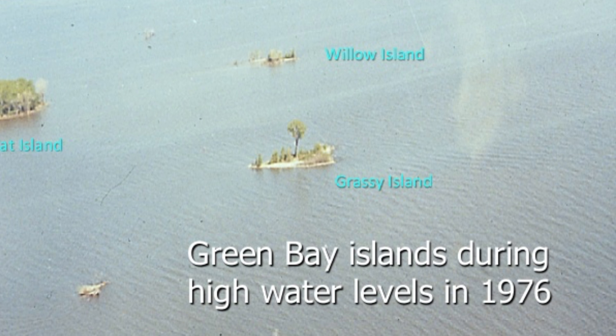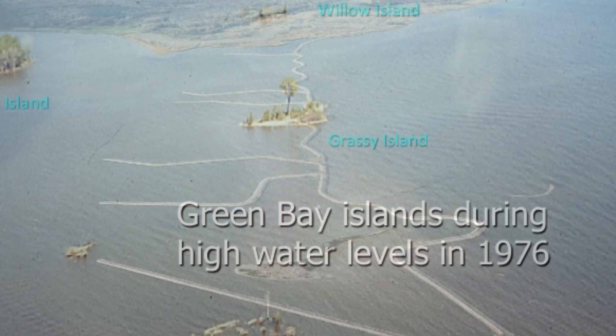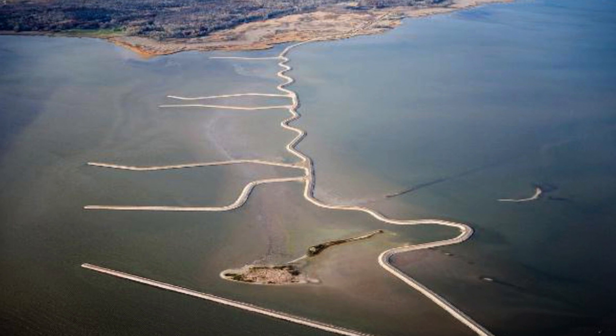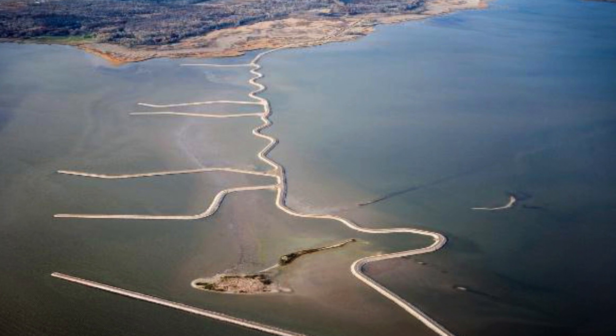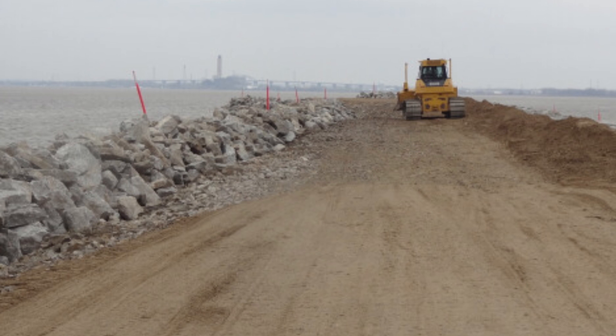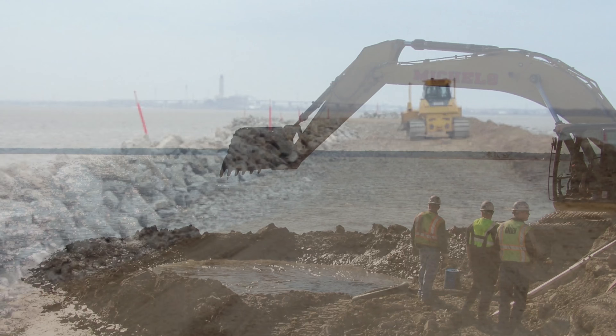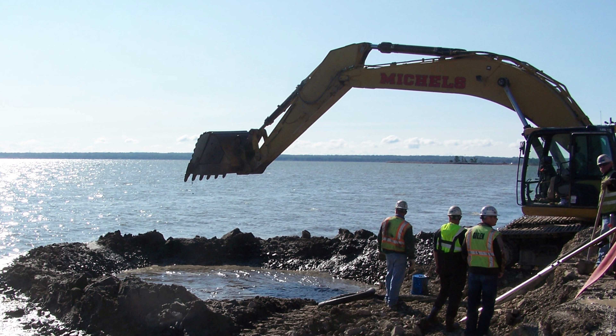In the past few years, the islands have made a huge comeback. Record high water and powerful storms swept away most of the island, leaving only Shaw. Right now we are in the middle of rebuilding the island habitats, including 400,000 cubic yards surrounded by a 4-foot rock wall, using local rock and dredge material from the Fox River.